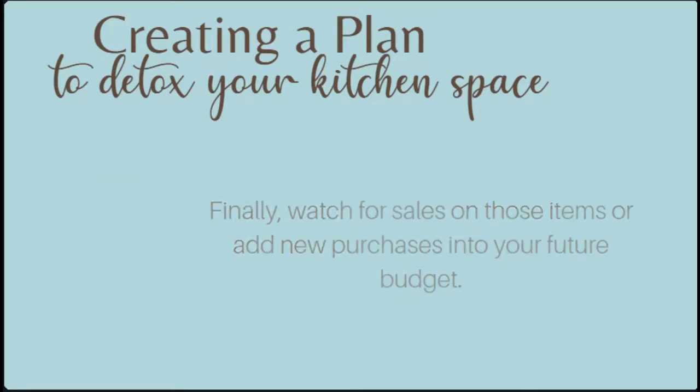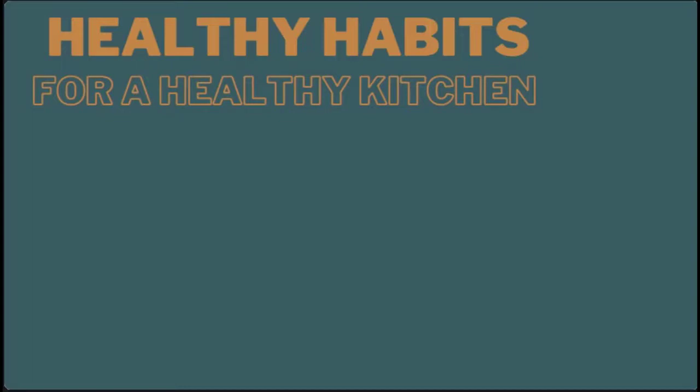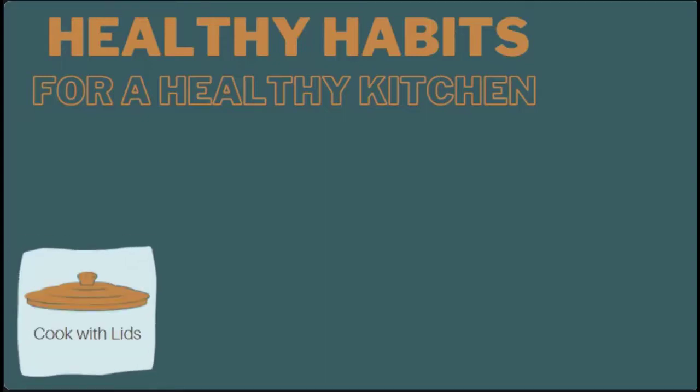Daily and lifestyle habits can either improve or hinder our indoor environment, and they can be some of the simplest things to change. The kitchen is the central hub in most homes where everyone gathers at the beginning and end of each day. Have you ever noticed how much moisture is around your stove after boiling a pot of water? Just boiling a pot of water for 10 to 15 minutes increases the humidity level within your home by 25%. A kitchen with high humidity levels is also a breeding ground for dust mites, mold, and mildew.